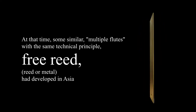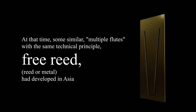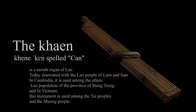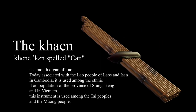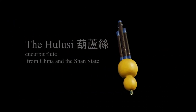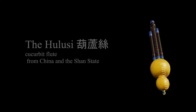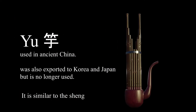Some more free reed instruments developed in Asia from that time: the Khaen, the Khong, the Hulusi, and the Yu.